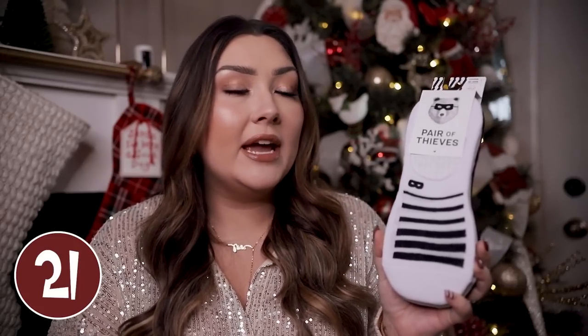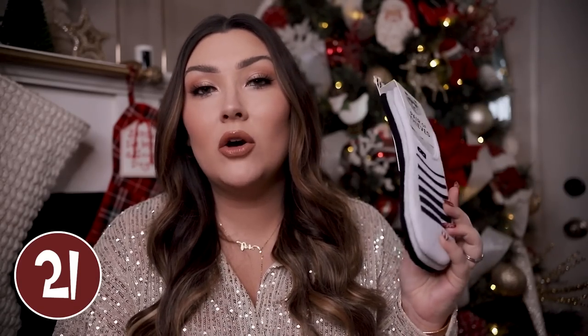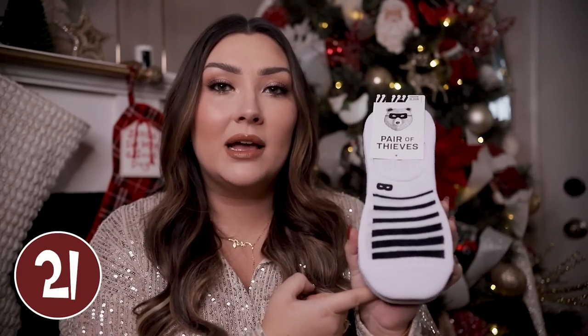Underwear and socks are always essential to put in stockings, so I had to mention the brand Pair of Thieves from Target, which my husband loves. I just got Patrick a three-pack of the no-show socks this year — they are a really good quality brand and super thick. They also have normal socks with some fun patterns and their underwear is great too. They are a really similar feel to the more expensive Saxx underwear and actually have a cool breeze pouch as well, which is apparently a very popular feature for boxers to have.